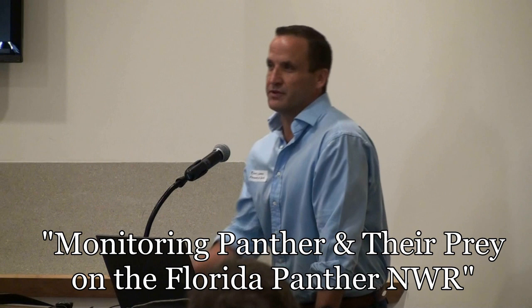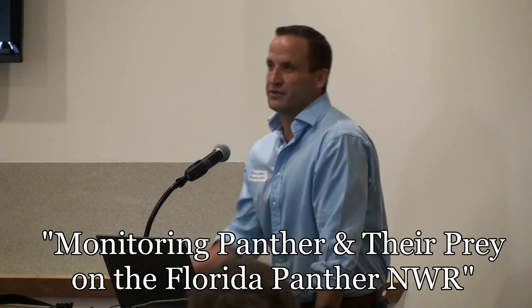Jim, thanks for inviting me and putting this on again. I feel a little bit uncomfortable that this is a project that's in progress. I think it's one of the intents of this conference to inform the partners of what we're up to and what the other agencies are up to in the area. I was contracted for the Fish and Wildlife Service to help them establish a long-term monitoring plan for the panthers and their prey and other wildlife on the refuge.